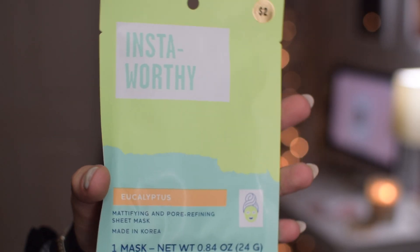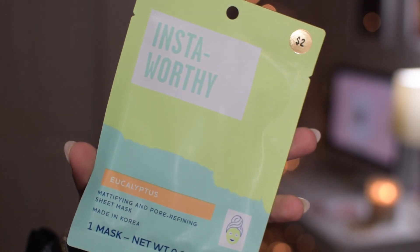The next thing I have in here is a face mask. I thought this one was cute because it says 'insta worthy' — it's like getting you ready for Instagram. I got this from Target for two dollars. If you're shopping for someone who loves to pamper themselves, a face mask or a bath bomb is a really good idea to put in their stocking.